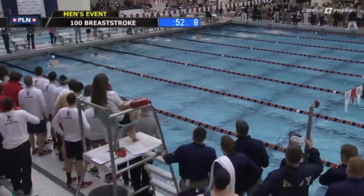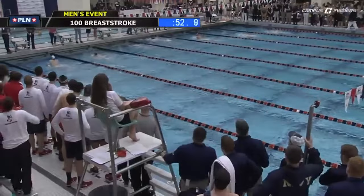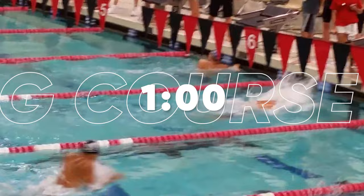Ben is more than qualified to tell you all about it. With a career-best time in the 100-yard breaststroke of a 51.5 and a long-course 100 breaststroke of 1:00, he's got speed and power. He's going to tell you how to become a faster breaststroker and how he's doing it while working a full-time job while training for the 2024 Olympic Trials.